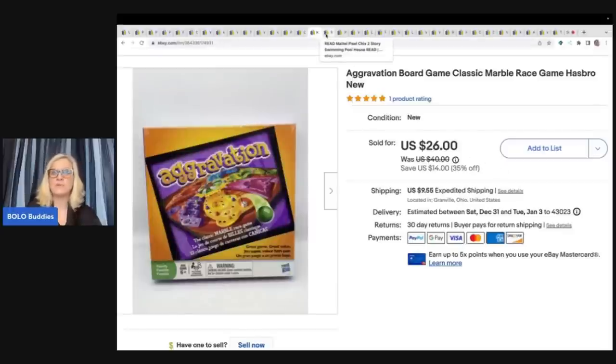I use List Perfectly to cross-post. I start my items on eBay and then cross-post to Mercari and Poshmark using List Perfectly. There's a demo video down in the description that will walk you through it. If you think it will help your business, consider it — it is awesome. You can use my referral code BOLOBUDDIES, all one word, when you sign up and you'll get 30% off your first month.